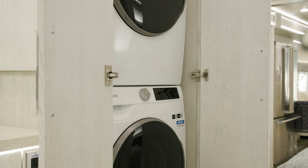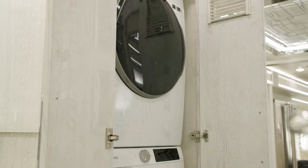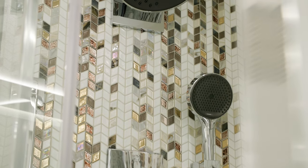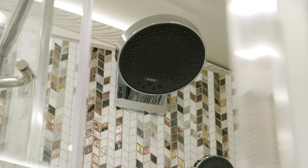The laundry cabinet houses a Samsung two-piece stacked washer and dryer. Additionally, the King Air is equipped with an Oasis 85K BTU dual-loop continuous water heater, so you have virtually endless hot water for showers, laundry and cooking.